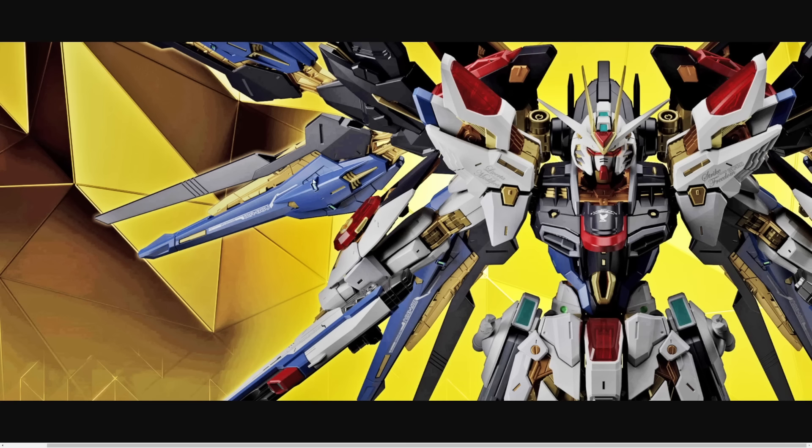I don't know if the Master Grade Extreme Unicorn came with water slides or not — I know that's not something they really do much with Master Grades anymore. But seeing as this is Master Grade Extreme, I would honestly hope they included them. Really hope they include water slides with this, but if they don't — it's Bandai, so I'm not really surprised.